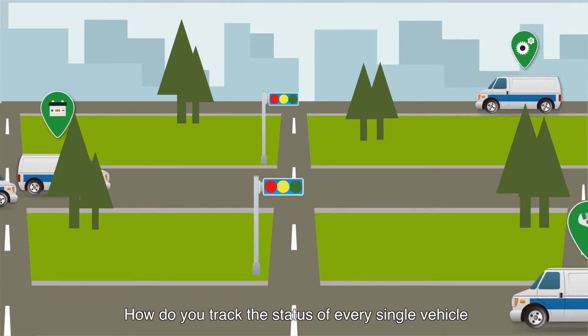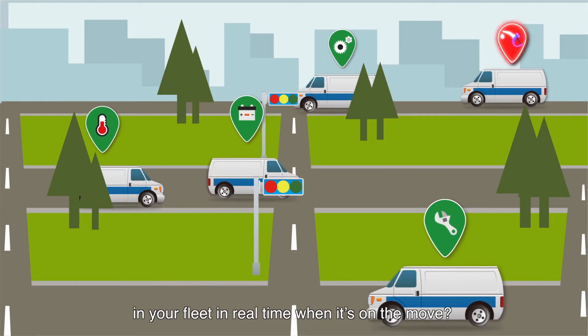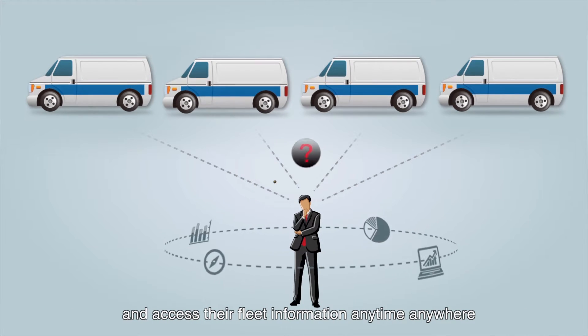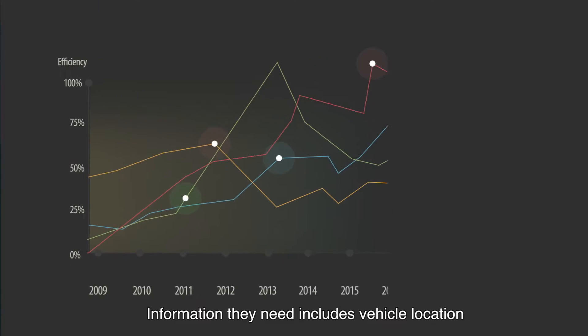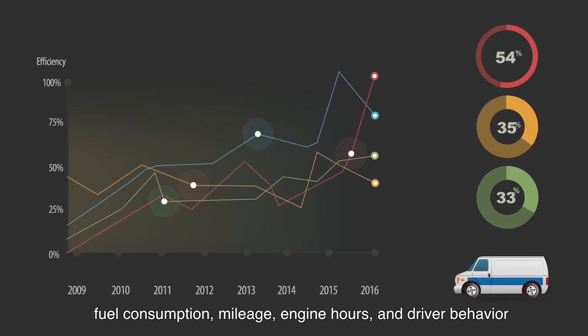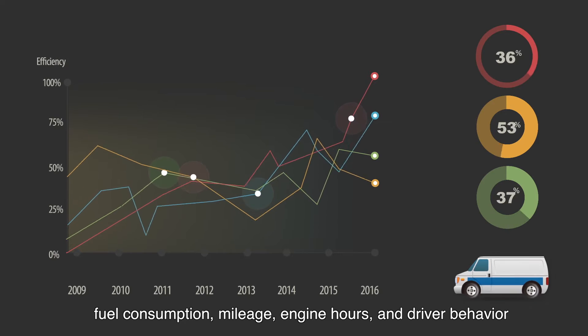How do you track the status of every single vehicle in your fleet in real time when it's on the move? Fleet operators are always looking for an efficient way to manage their fleet and access their fleet information anytime, anywhere. Information they need includes vehicle location, fuel consumption, mileage, engine hours, and driver behavior.